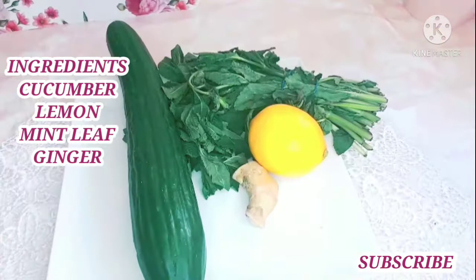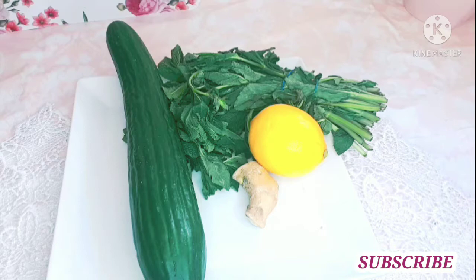Hello guys, welcome once again to my YouTube channel. How are you guys doing? I hope you are doing good. In today's video we are going to be making an active recipe to burn that stubborn fat in your stomach.